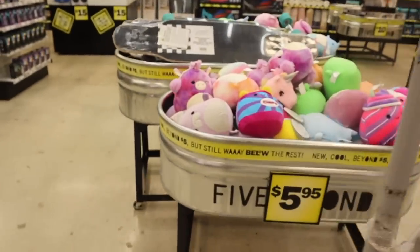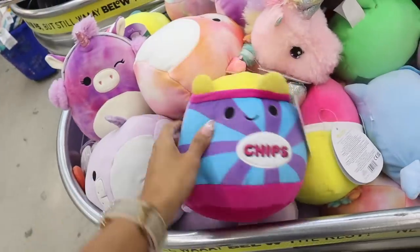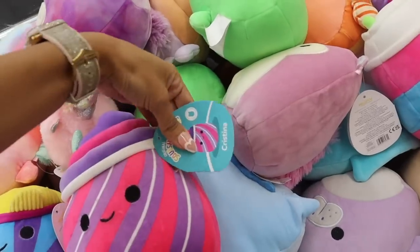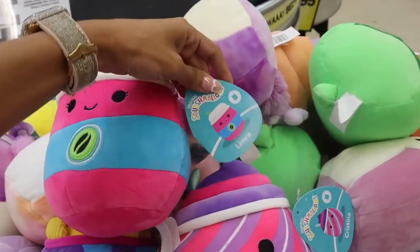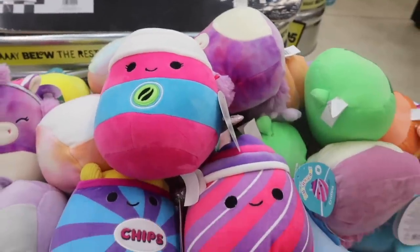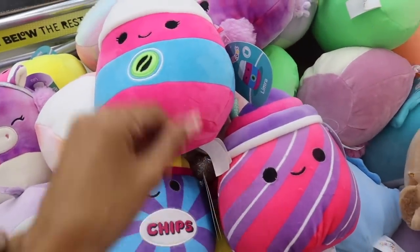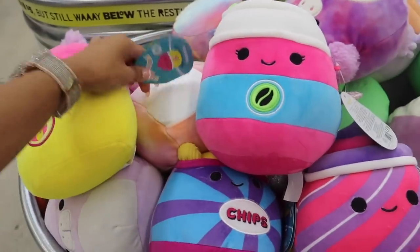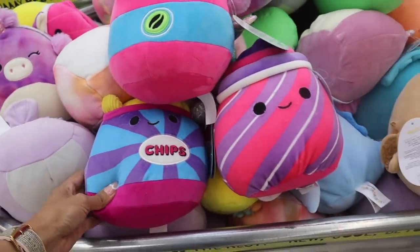We finally made it to the back of Five Below — the 'Five and Beyond' section! Look at these Squishmallows, priced at $5.55. There's a chip Squishmallow — the cutest thing ever — and a milkshake one called Christina, another called Patricia, and one called Lemra. Down here there are summer ones, another chip one, a boba tea-looking one that's actually a coffee cup with little lashes, and one called Mariska. Let me know which Squishmallow is your favorite!